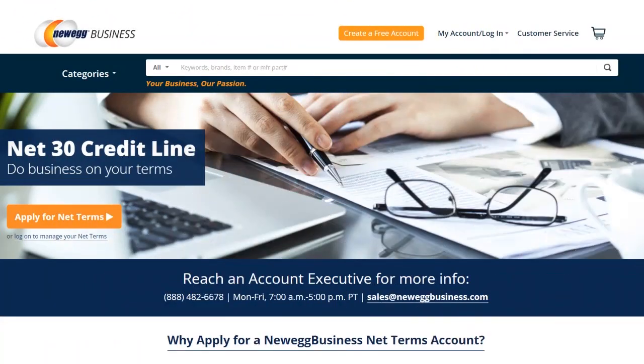In terms of eligibility, they accept new and established businesses, not a problem. With New Egg Business you have a centralized account management dashboard where you can manage your invoices and increase your spending limit whenever you want.